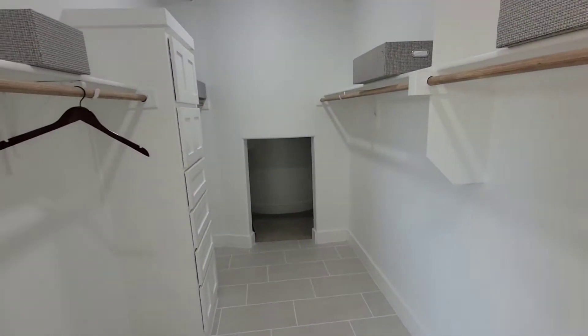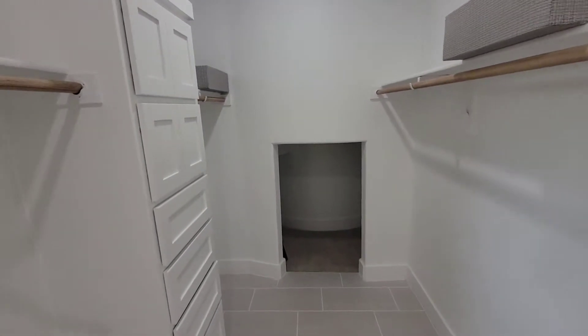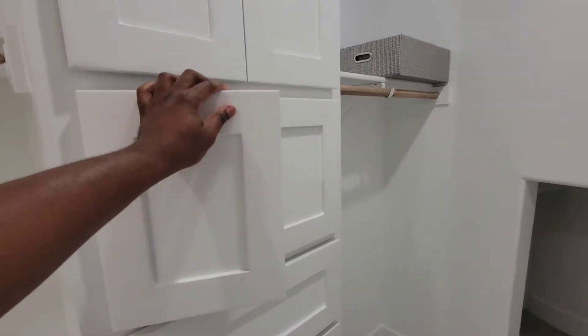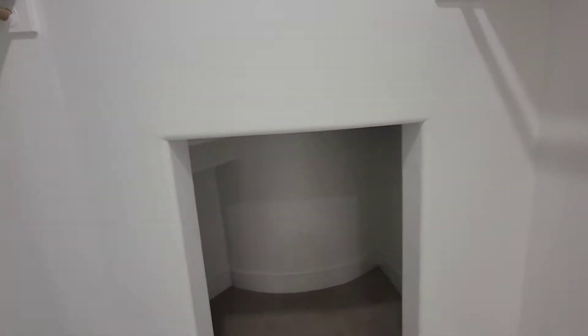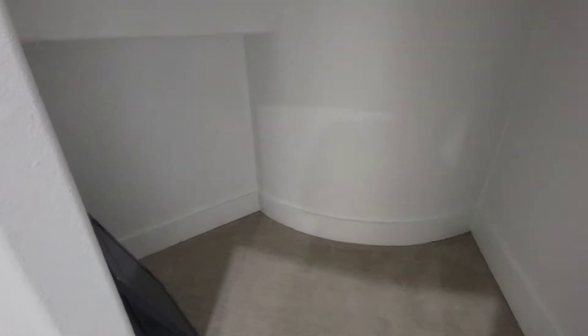Nice big closet. Cabinets — built-in cabinets, built-in drawers. Extra access — I know some ladies, some men, we have a lot of shoes. So you can put some extra shoes up under there if you want to.